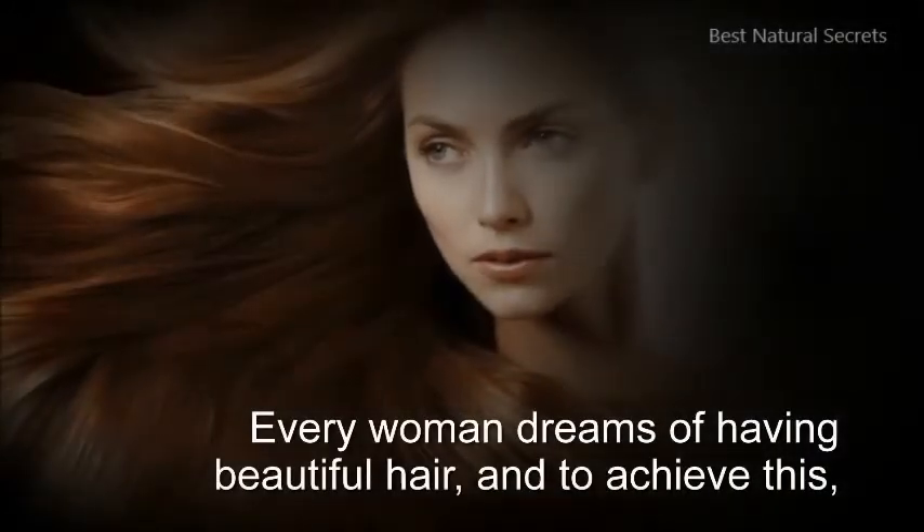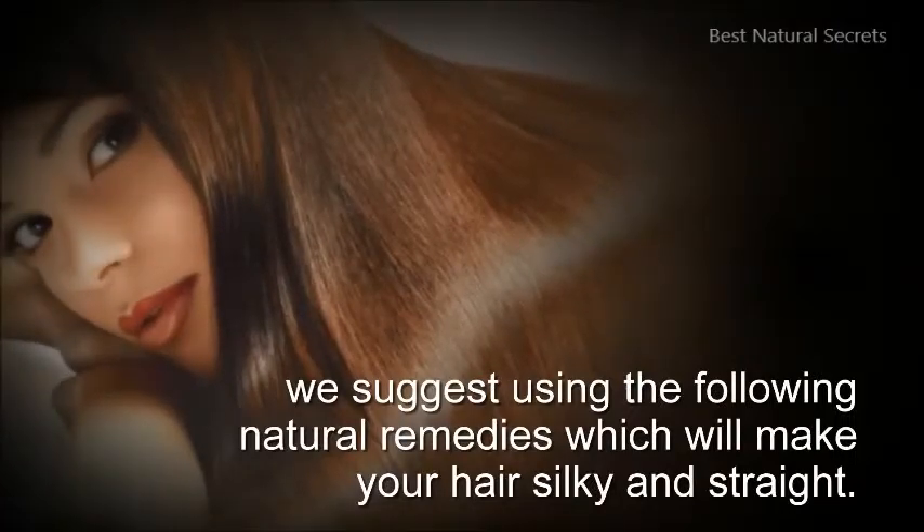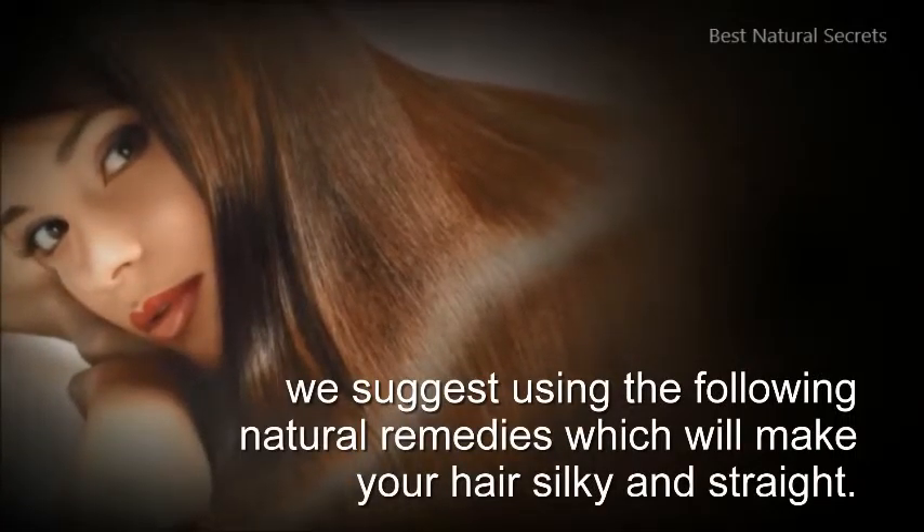Every woman dreams of having beautiful hair, and to achieve this, we suggest using the following natural remedies, which will make your hair silky and straight.